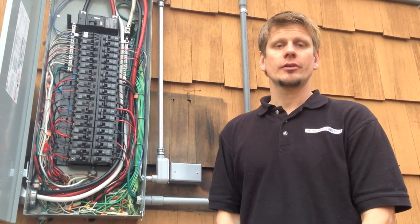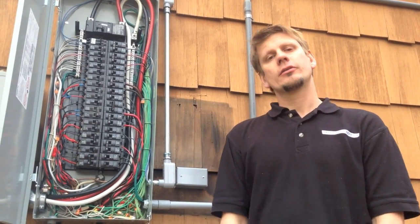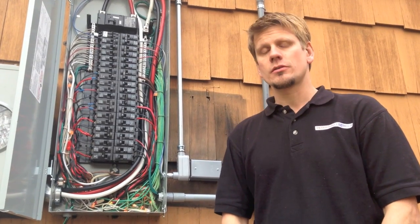Hey guys, this is Joshua Peterson, Peterson Electric. I was going to talk to you guys today about arc fault breakers. Our new code is coming up in 2014 and it should be adopted by June of next year with most cities.